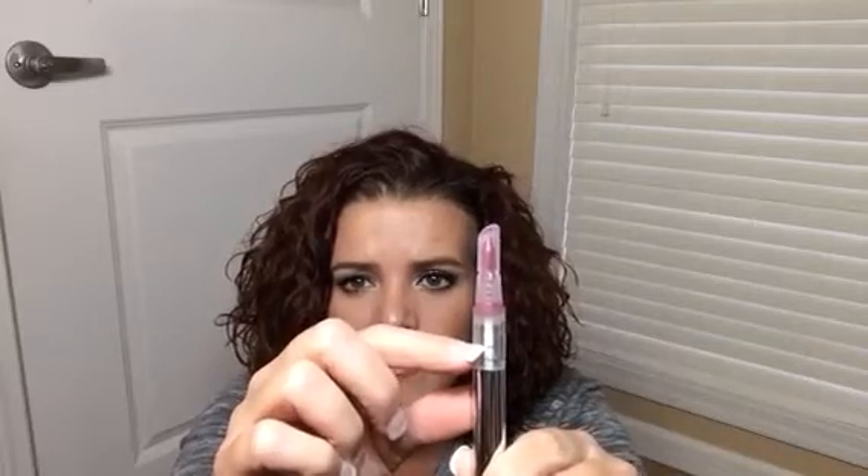I also finished the Becca Beach Tint Shimmer Soufflé in Raspberry and Opal. I started down here, then in the last update I was here, and I finished it. I did not like the color — it felt good on my lips but the opal shimmer wasn't for me. The applicator is also a mess: you click it, the product gets stuck, you squeeze, and then a bunch pops out. But I powered through and finished it.